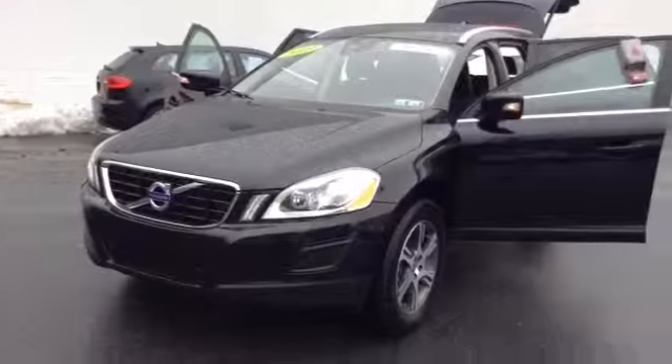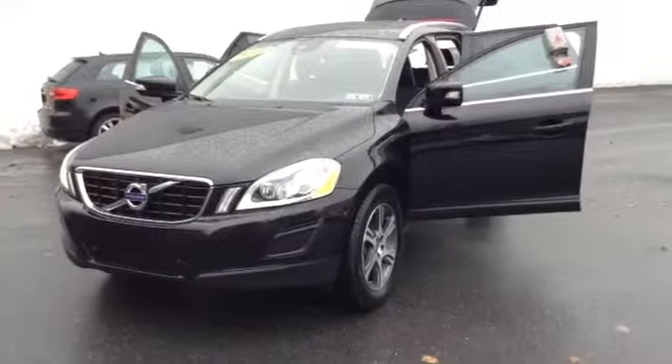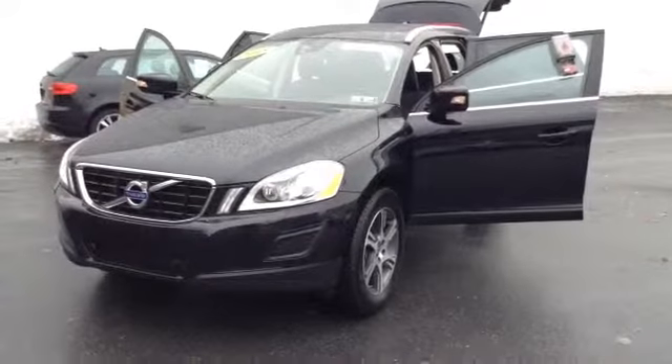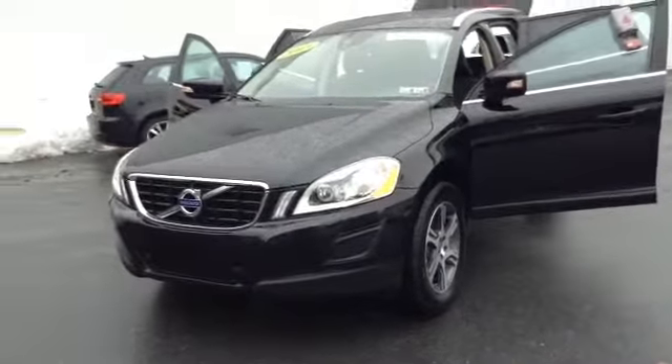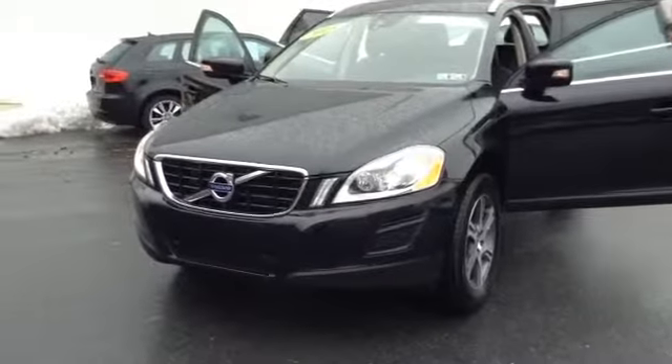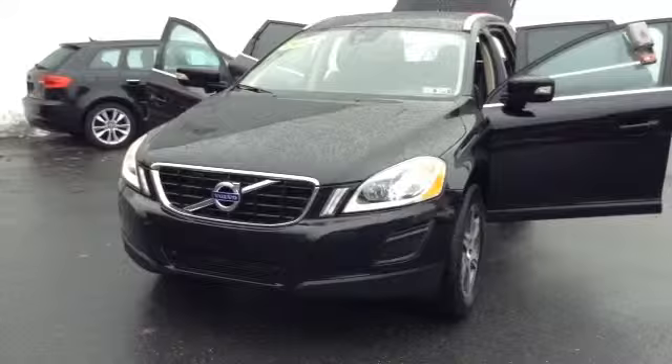Welcome to Skyloth, this is Chad. We're looking at a 2013 Volvo XC60, stock number PM3644. It's got 31,175 miles. It is an inline-six turbo 3.0 liter engine, all-wheel drive in black, clean Carfax, one owner, local trade.